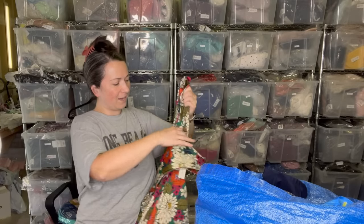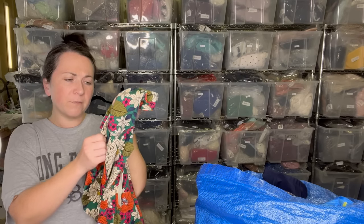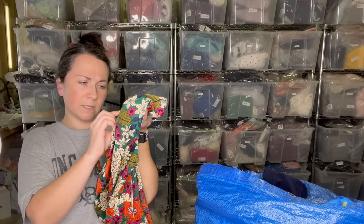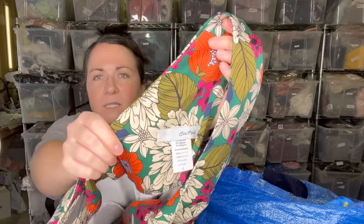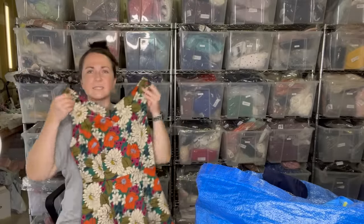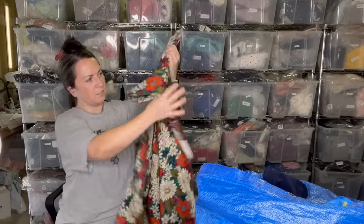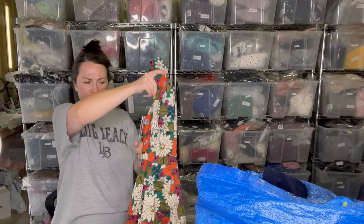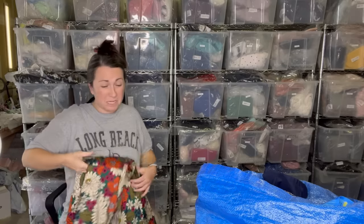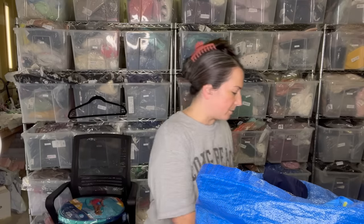Another new-with-tag item — this is the brand Eva Rose. I'm not familiar with this one. It's cotton and spandex, but it has such a beautiful print and a heavier fabric with nice construction. Do you guys know where Eva Rose is sold? It's new with a handwritten tag — maybe it's a boutique brand. I think it has pockets, which is why I grabbed it.